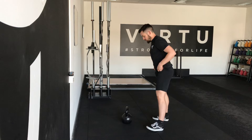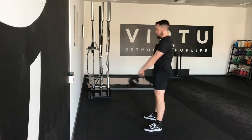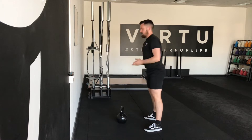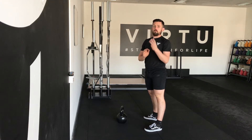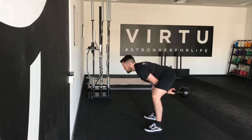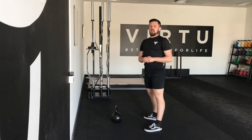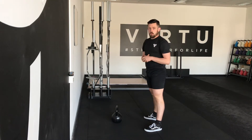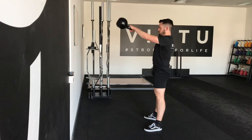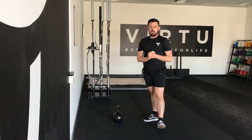Here's what to do. First, we are going to perform three low swings. Then, we are going to perform three medium swings. And lastly, we are going to perform three high swings. Give that a go.